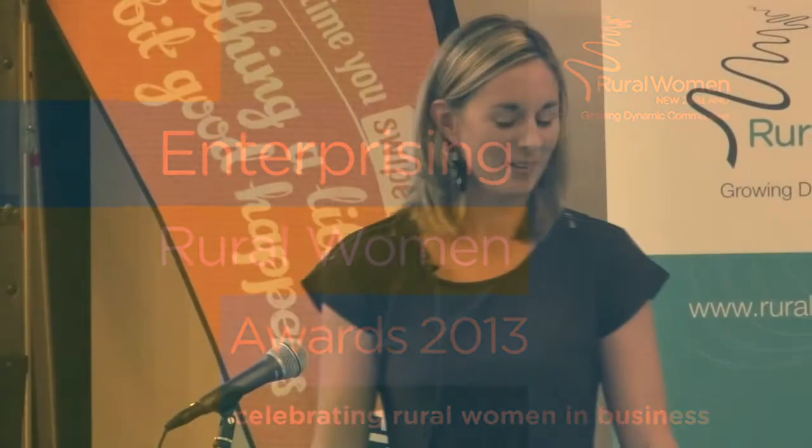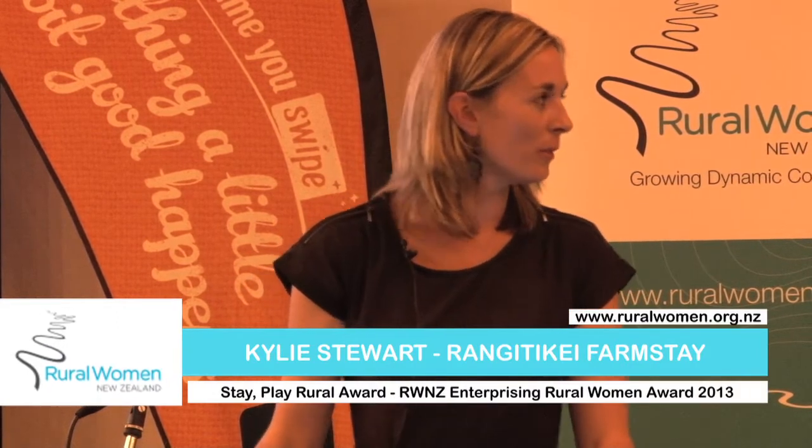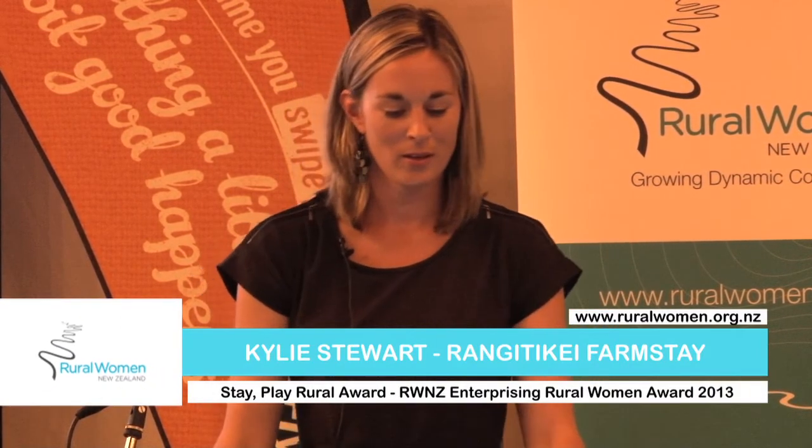Good evening everybody. Thank you to Rural Woman and also John from Access Home Health for your sponsorship and giving me the opportunity to be here tonight. I would like to share with you the Rangitiki Farmstay story so far.